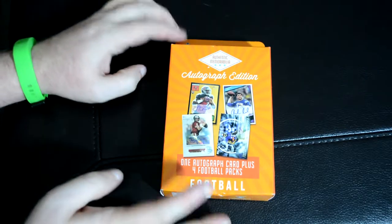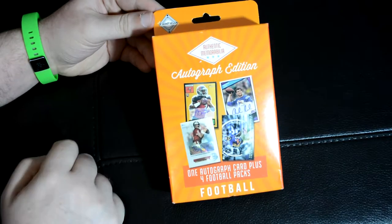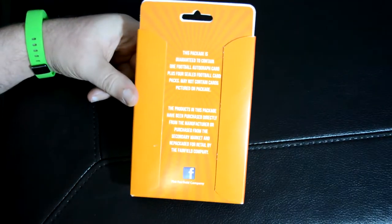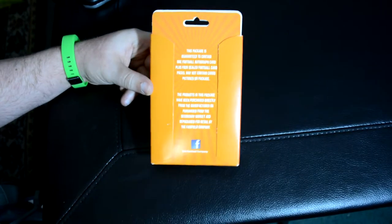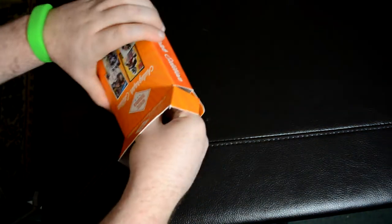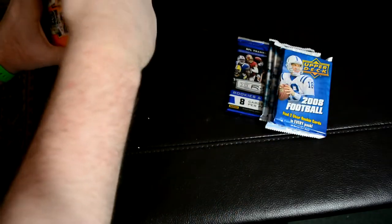I'm going to be doing this break — this is a retail break that you get from places. I got this from Target. You get one autograph and four packs. It's one of those Fairfield repackage things. It's always retail, so you get what you get. Let's see what we get — pull the packs out.